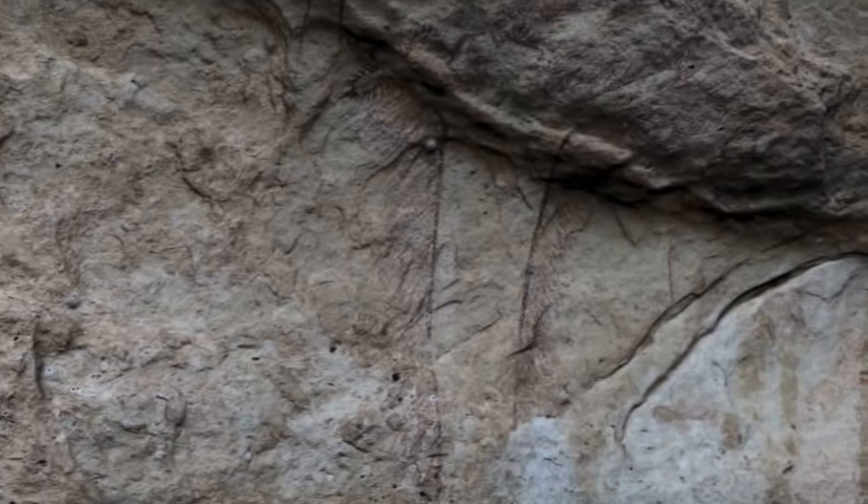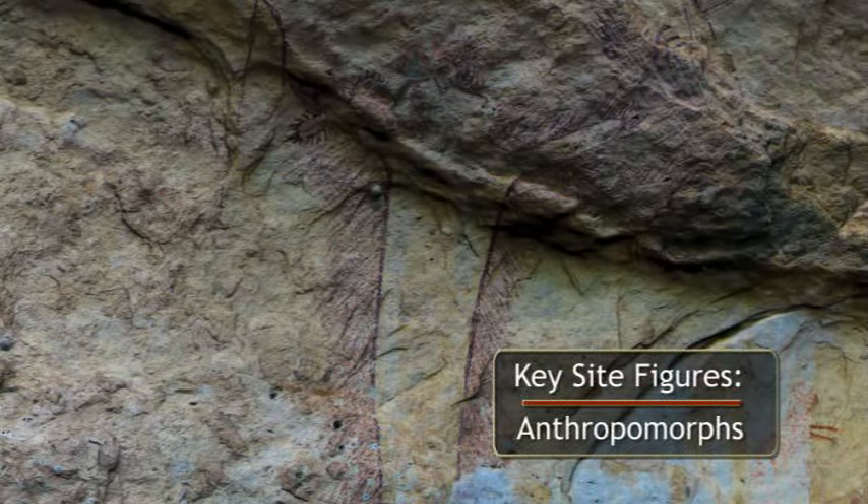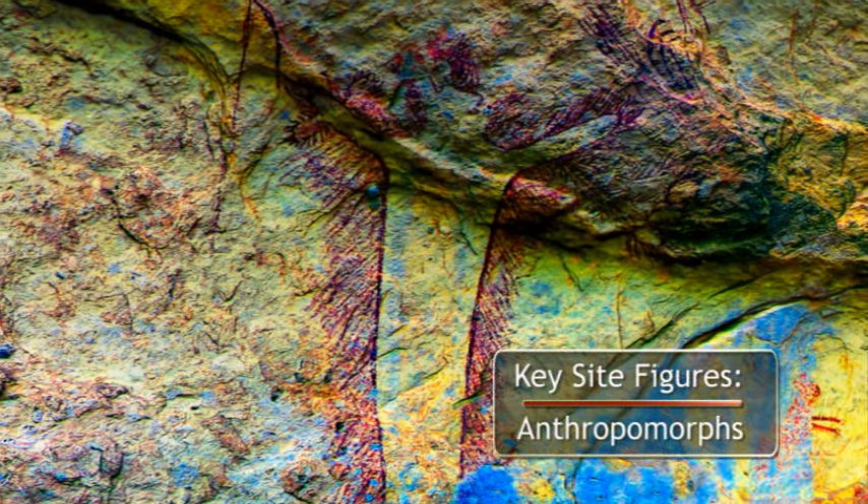Researchers have determined that this large anthropomorph was intentionally placed under the arch, perhaps to frame the figure.